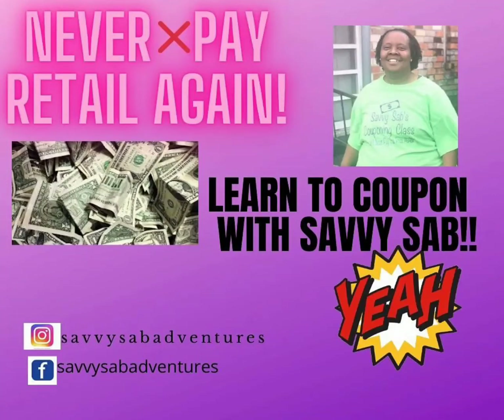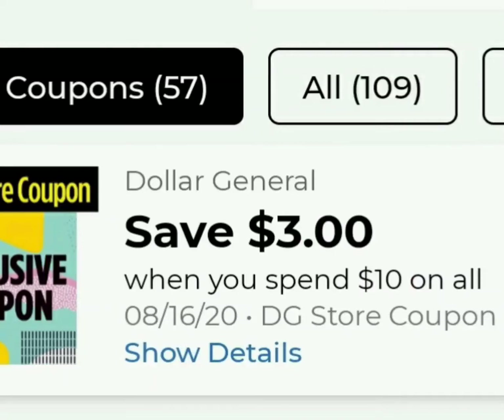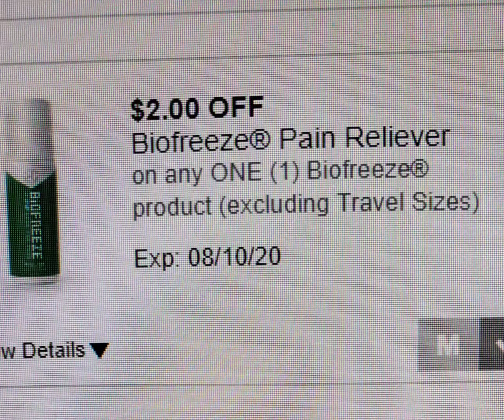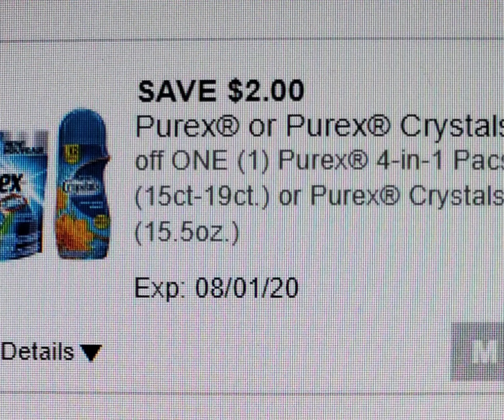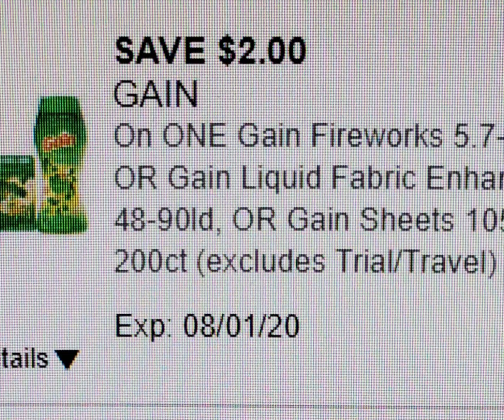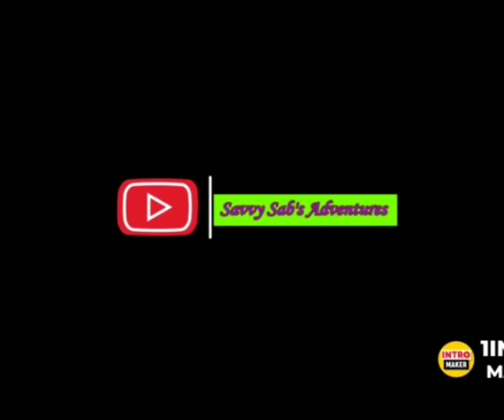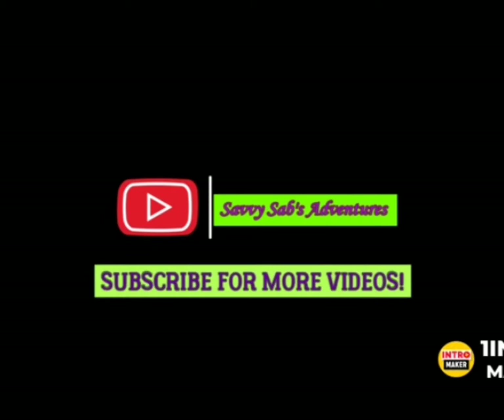What's up everybody, this is your girl Savvy Sav and I'm back with another video. These are the coupons I'll be using for today's Do Now deals at Dollar General. If you have the Dollar General app, please download these coupons to your app by checking in your app, and you'll be able to get these great deals like Savvy Sav. Do me a favor — be sure to subscribe, like, comment, and be a friend of Savvy Sav's adventures. Are you ready? Let's go.